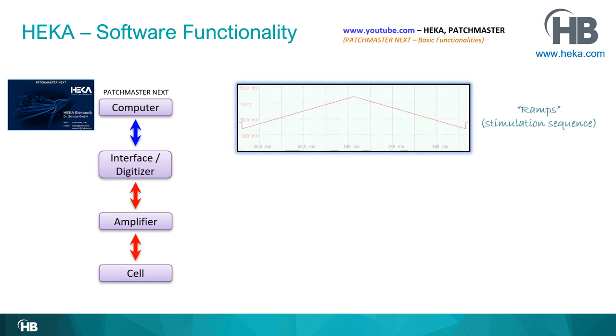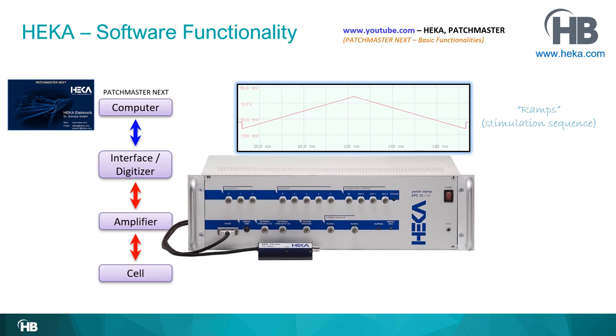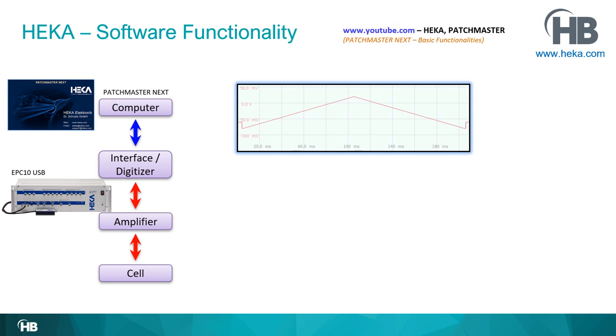This question — in Patchmaster Next terms — is called a stimulus sequence, and I named it 'Ramps,' for the two ramps. We also need hardware, specifically the EPC-10 USB amplifier, and we establish a whole cell recording configuration with the cell.